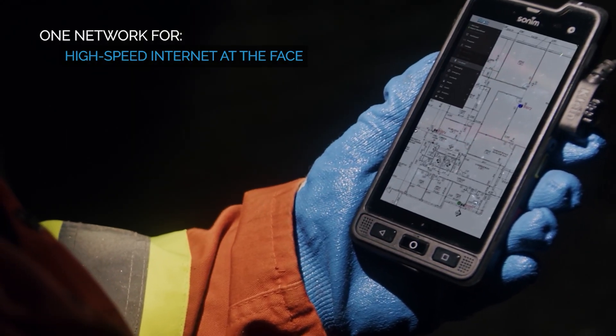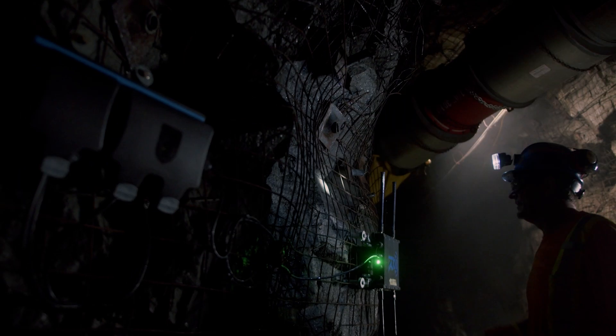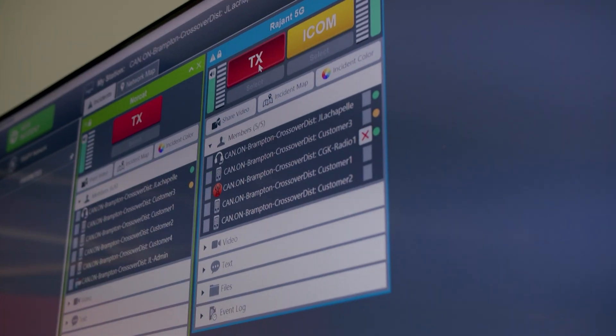Anything you can do over the internet, you can now do it underground. With the wireless mesh installed underground, we were then able to start validating all the other applications.